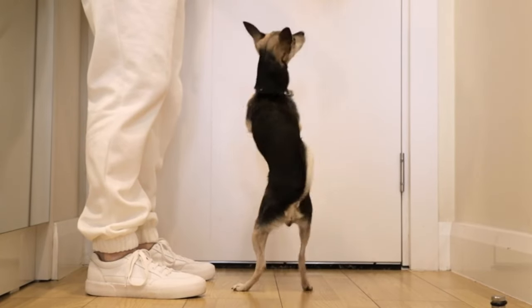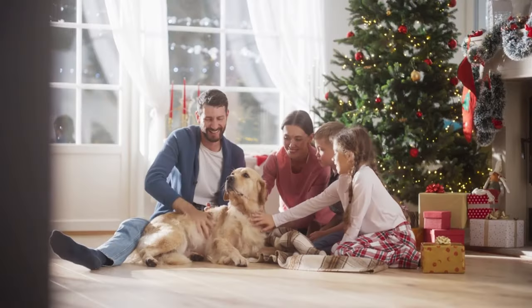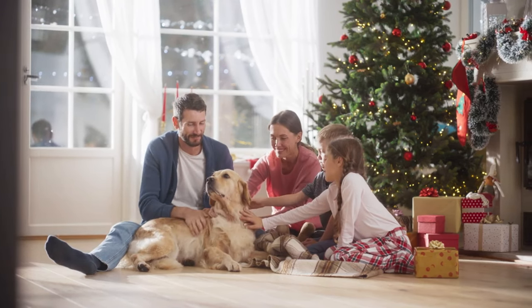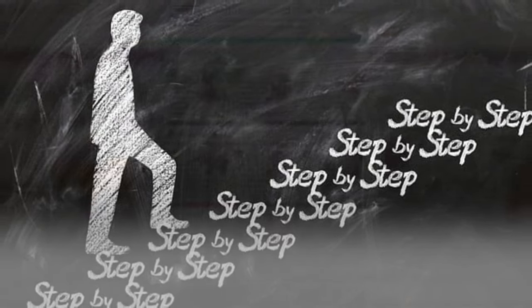A boisterous, jumping dog can be overwhelming, even for the most dog-loving guest. Teaching your dog to greet visitors calmly not only protects your furniture but also creates a positive first impression. Here's a step-by-step guide to help you achieve this.